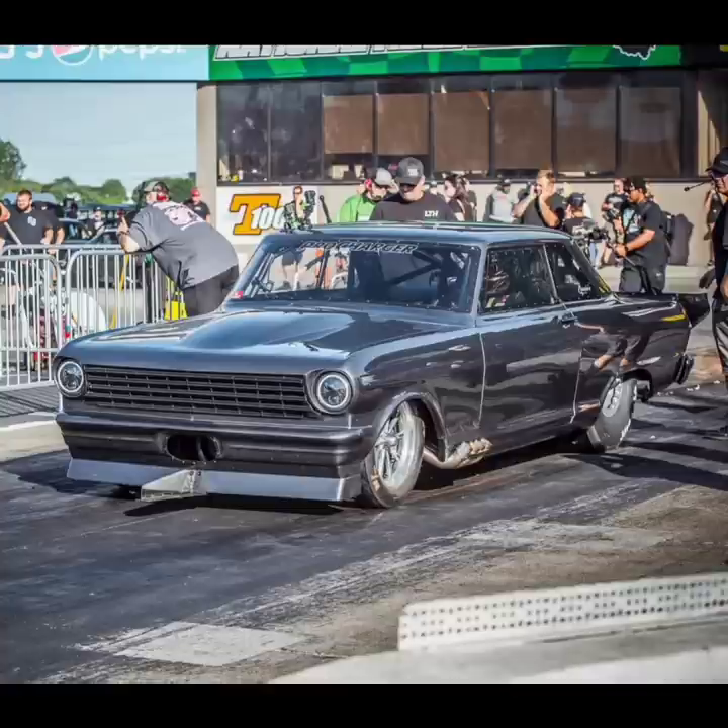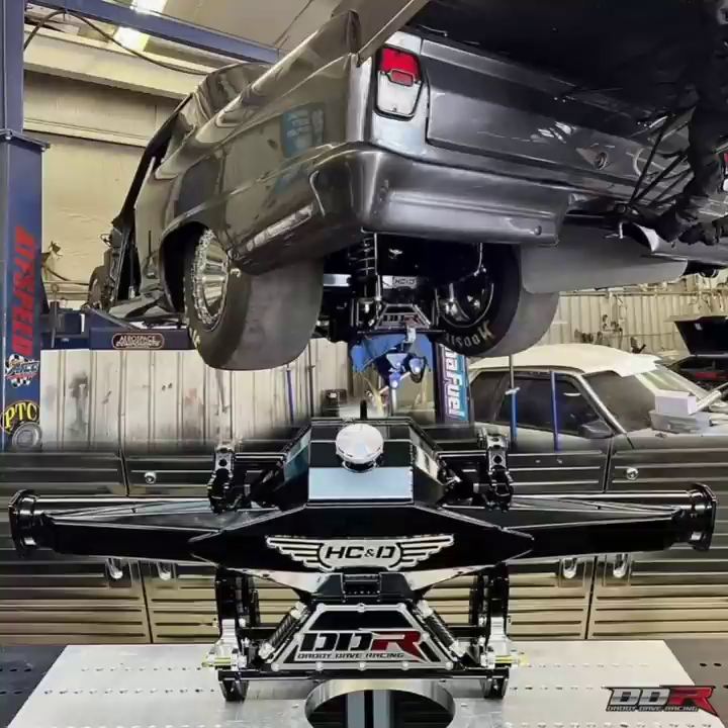I don't know if it still has the ProLine MH5 Hemi combination in it, because Daddy Dave was selling it a couple of months ago. But it might still have it — it obviously has a motor in it, because if it's going to race this weekend, I'm sure he still has that motor in the car.